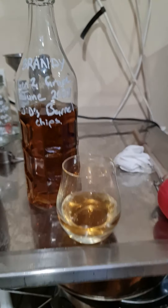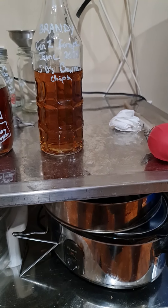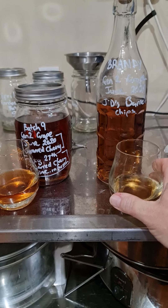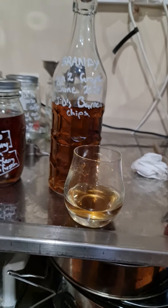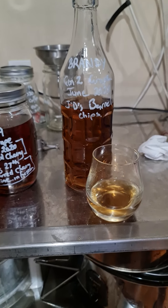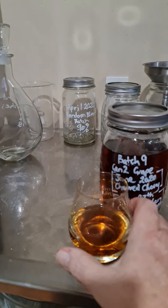This one was the JD barrel chips batch — let's have a crack at it and see how it's shaped up over the last two years. I won't show you my face, it's just a big smile from ear to ear. Oh my god, I actually made that! I'm not a big brandy drinker, but comparing it to the flavor profile I have in my head — yeah, it's definitely a brandy. Wow.